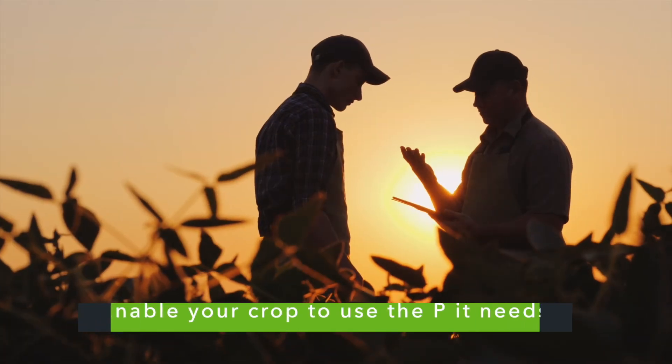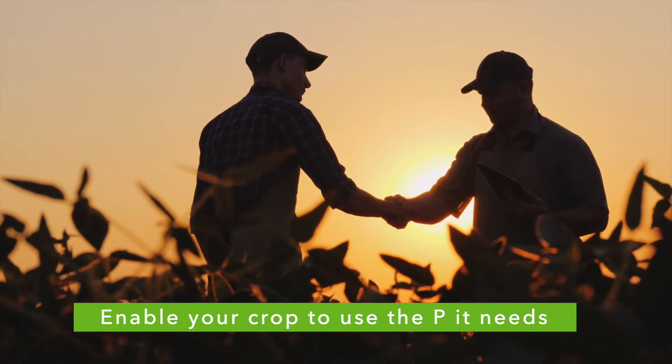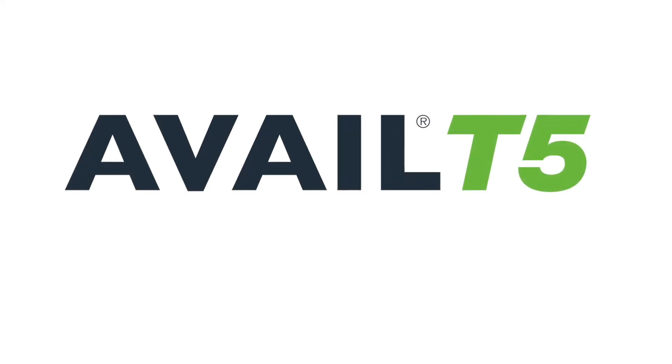This year, enable your crop to use the P it needs. Talk to your local nutrient use efficiency expert to discuss how to get the most out of your available phosphorus with Avale T5.